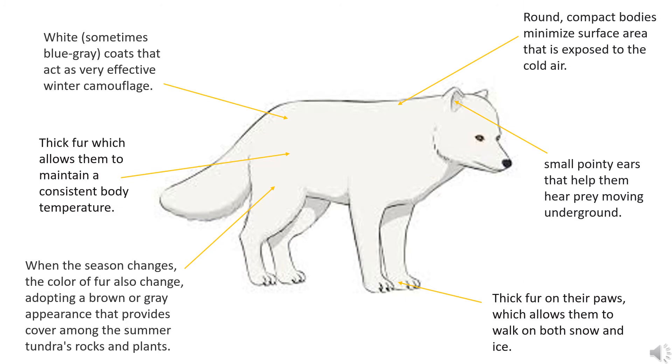Finally, let's move on to our main topic: the adaptation of the Arctic fox. They have white, sometimes blue-gray coat that acts as very effective winter camouflage. They have thick fur which allows them to maintain a consistent body temperature. When the seasons change, the color of fur also changes, adopting a brown or grey appearance that provides camouflage among the somber rocks and plants.